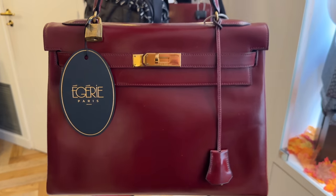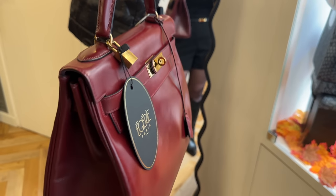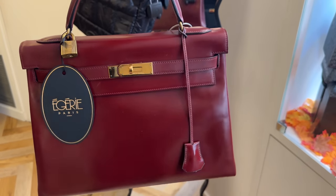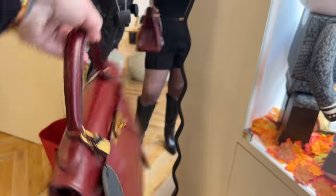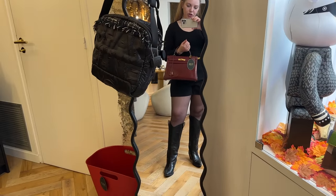Before seeing this, I didn't even think of getting a Retourne vintage, because I definitely prefer the Sellier because of the structure. But this is amazing. And because it is the Retourne version, it looks a little bit smaller — this is a size 32, but it looks a lot smaller than the Sellier version.